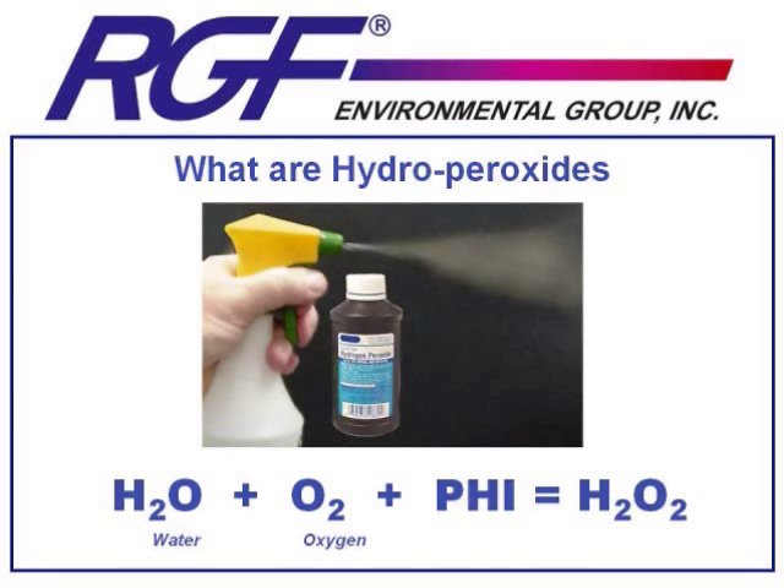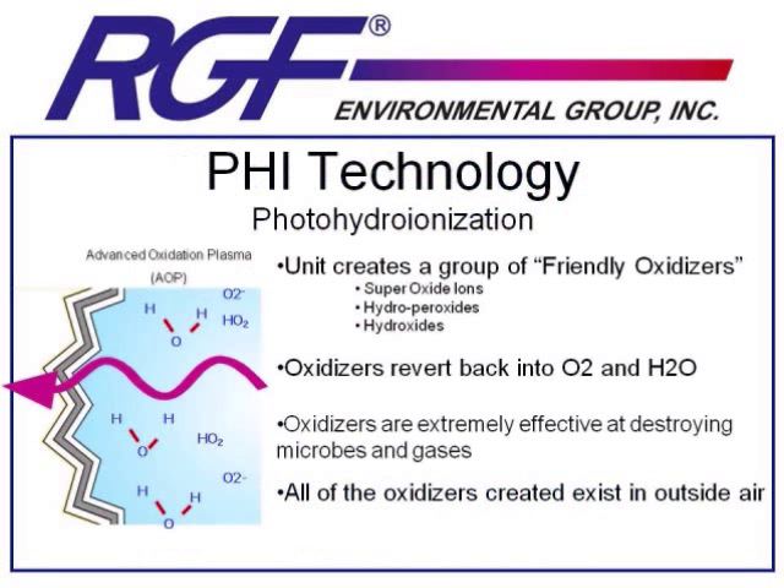Instead of existing in a brown bottle, these H2O2 molecules are created in the actual airstream. These H2O2 molecules — these friendly oxidizers — are extremely effective at destroying microbes and gases that they come into contact with. Once a microbe or gas has been destroyed, the oxidizers will revert back into O2 and H2O, their original component parts.